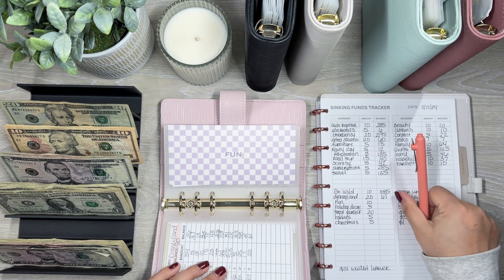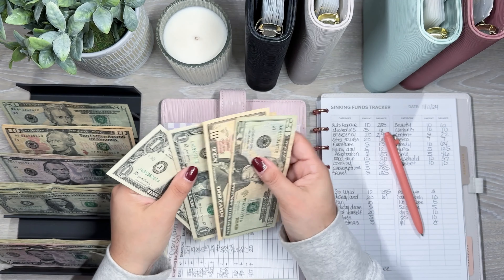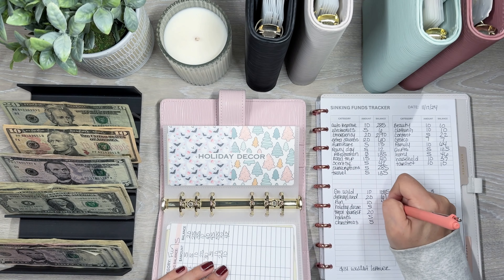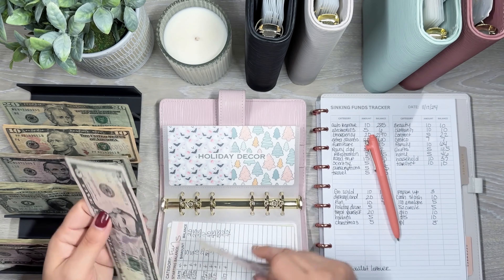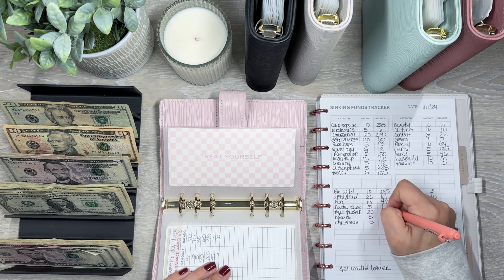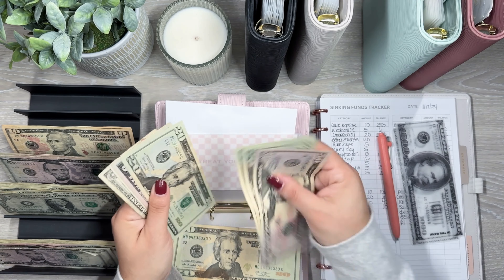I'm just going to count to see how much money I have leftover in total because I started the week off with $170 in my wallet. So I have $31 leftover. I'm just going to write that down. Two of that is going into my grocery envelope and the rest is going into savings. So that's pretty good.